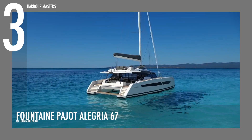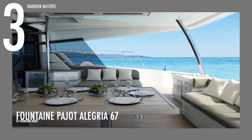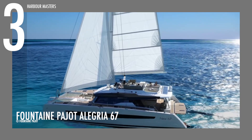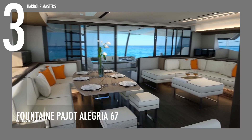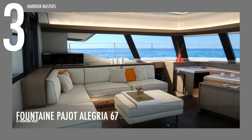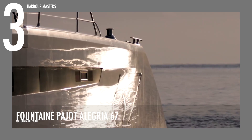The Fontaine Pajot Alegria 67 is at number 3. This blue water sailing catamaran was nominated for Best Sailing Multi-Hull for the Asia Boating Awards at the Singapore Yacht Show in April 2019. It is supported by an optional pair of 150 horsepower engines. It has a length of 66 feet and 8 inches, or 20 meters, and a maximum beam of 32 feet and 8 inches, or 10 meters. This vessel has 317 gallons of fuel capacity and 304 gallons of fresh water reservoir.